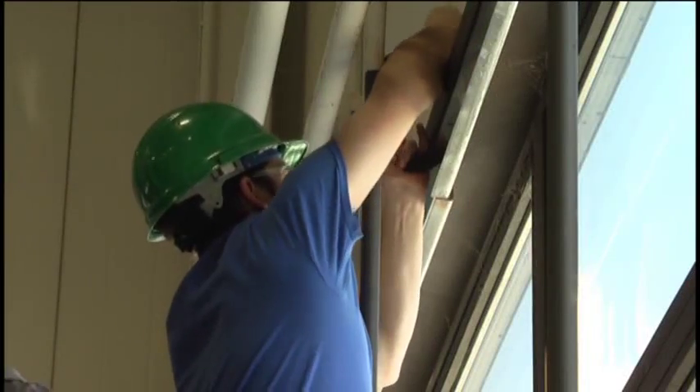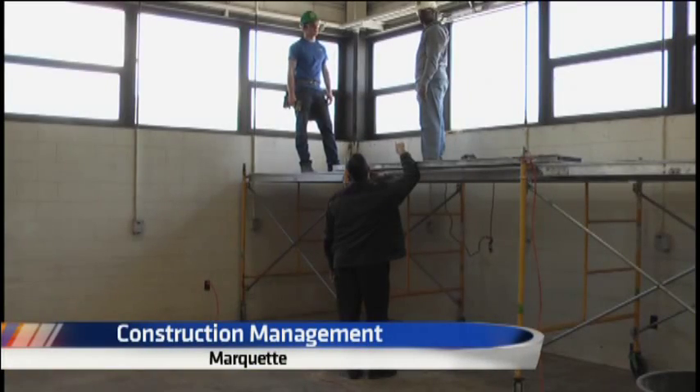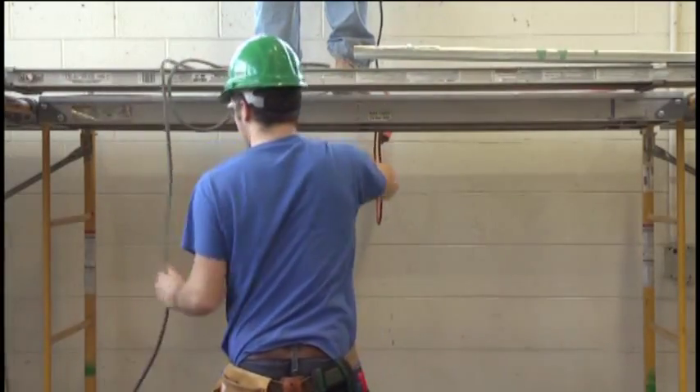A group of construction management students at NMU have started working on volunteer projects for the community. TV6's Rebecca Himmelstein has the story. Joshua Meyer is a senior construction management major and president of Northern Michigan Constructors, a student community service organization.